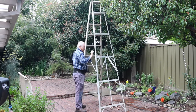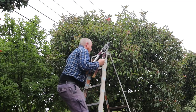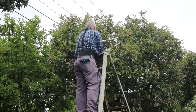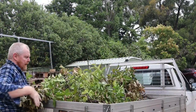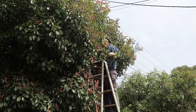I'll start by setting up this stepladder. Then it's just a matter of climbing up and snipping off branches. Every now and then I'll carry an armful of prunings to the truck, then it's back to the tree to cut some more.